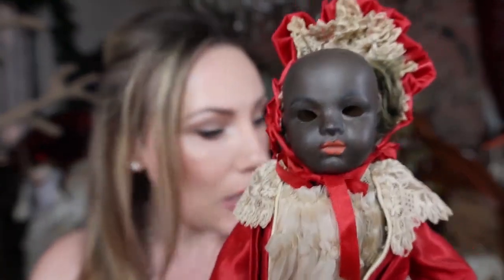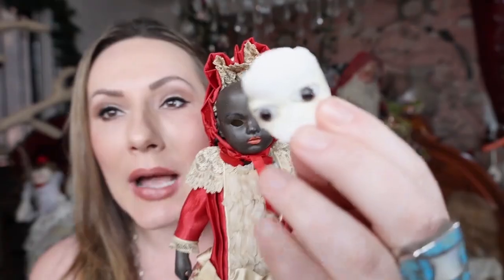I was going to film something completely different this morning, and as I was wrestling around here in the back — it's the morning here — I picked up my wonderful Bru doll. Let me know if this has happened to you. Do you notice anything that's missing? Her eyes fell out.